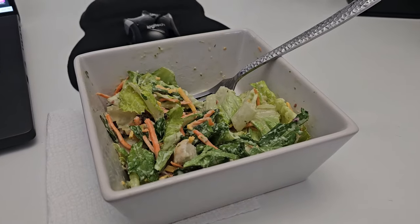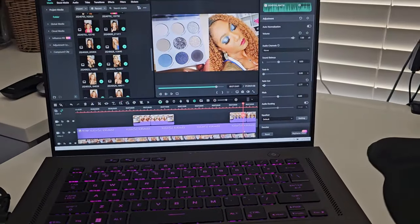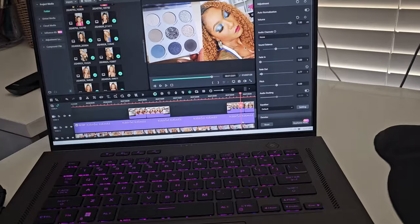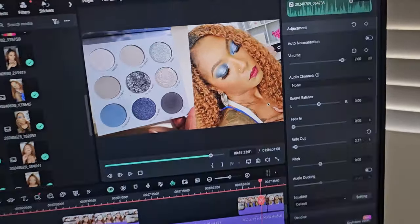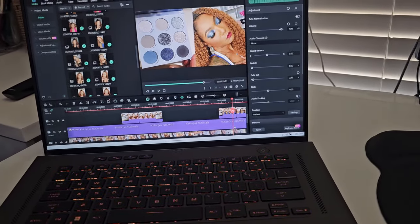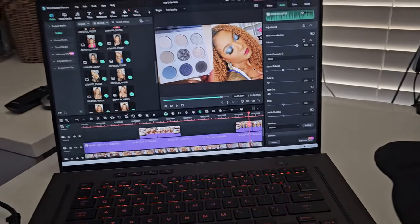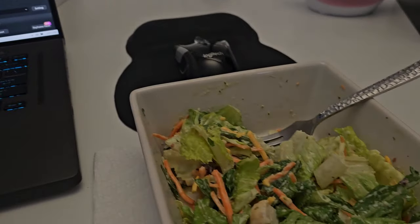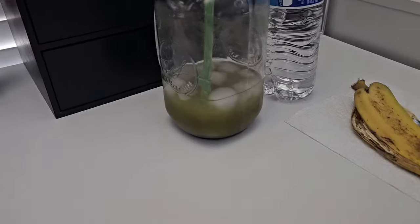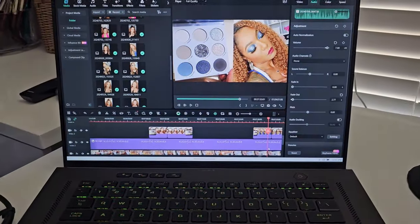I'm back in my beauty room slash office slash editing area and I'm actually editing a shop-my-stash video for you guys, so look for that. I've got some more packages delivered so I might open them. Having my lunch — I almost finished my green drink and I finished my banana. Getting my editing done.